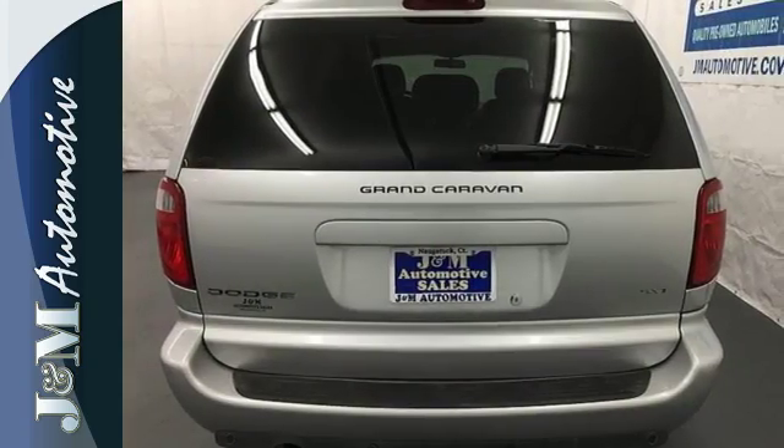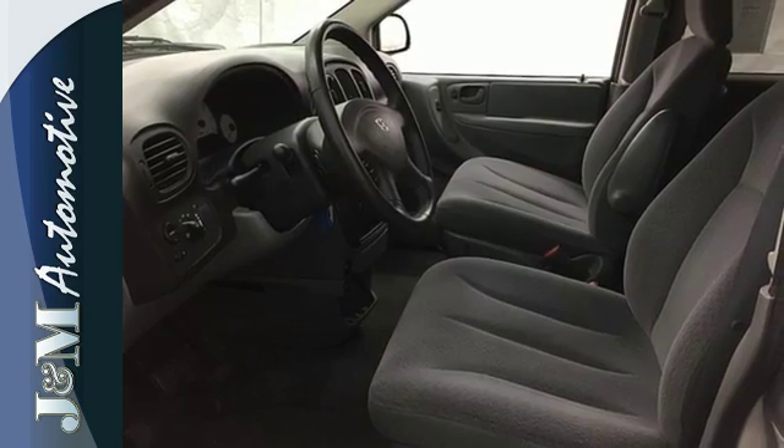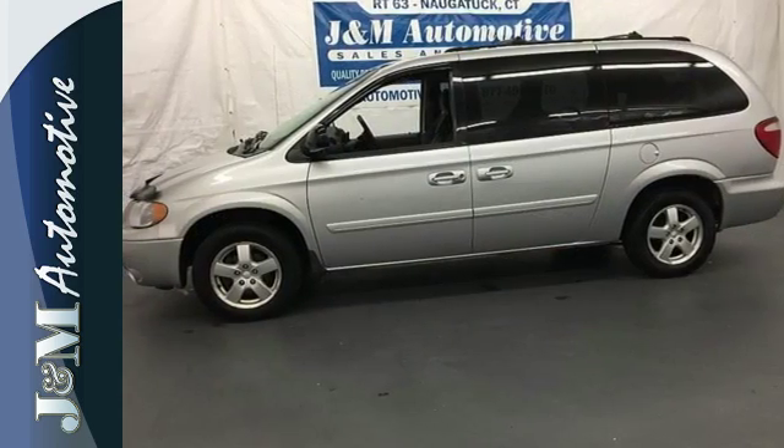There's no such thing as status quo when it comes to the Grand Caravan. This popular minivan gets better every year with improved performance, comfort, style, and safety. See it for yourself today.